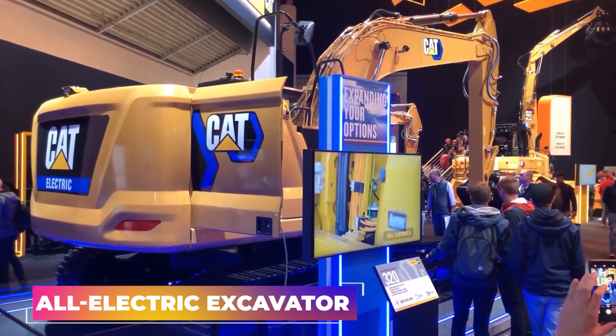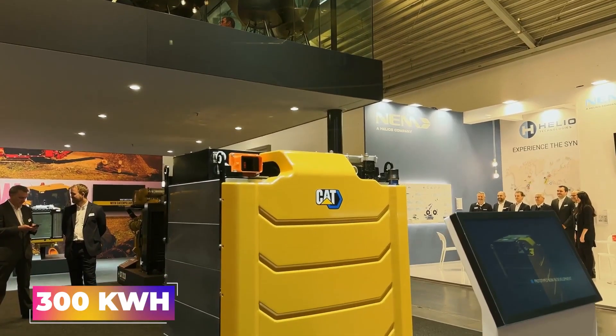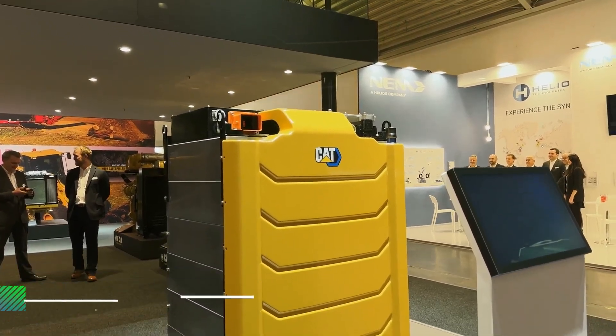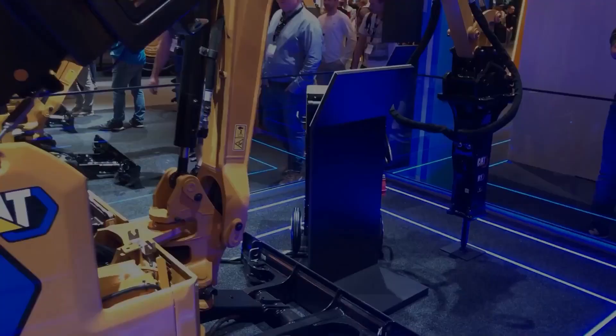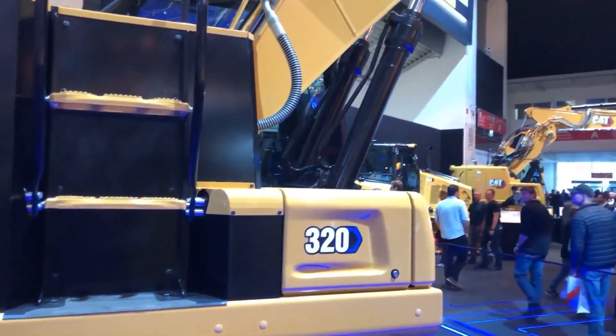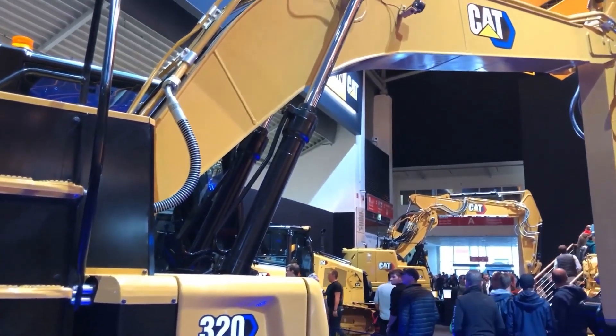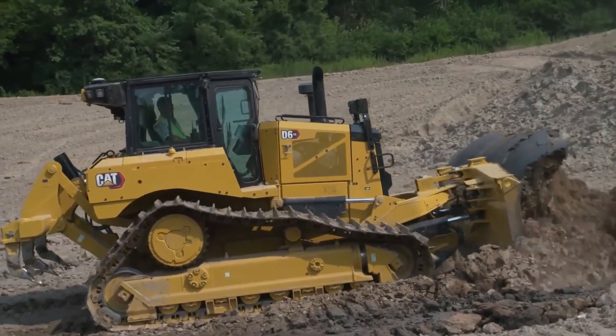An all-electric 26-ton excavator from Caterpillar with a massive 300kWh battery pack has been unveiled. A Caterpillar excavator was converted to battery power by PON Equipment, based in the Netherlands. The company believes that this one-off operation will act as a model for future construction machinery with zero emissions.